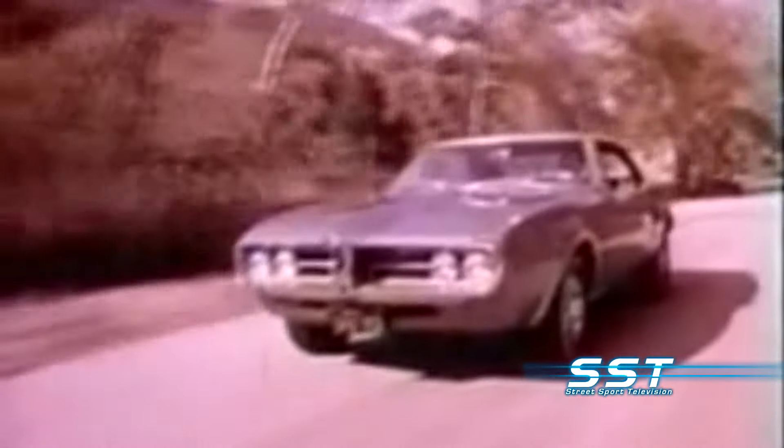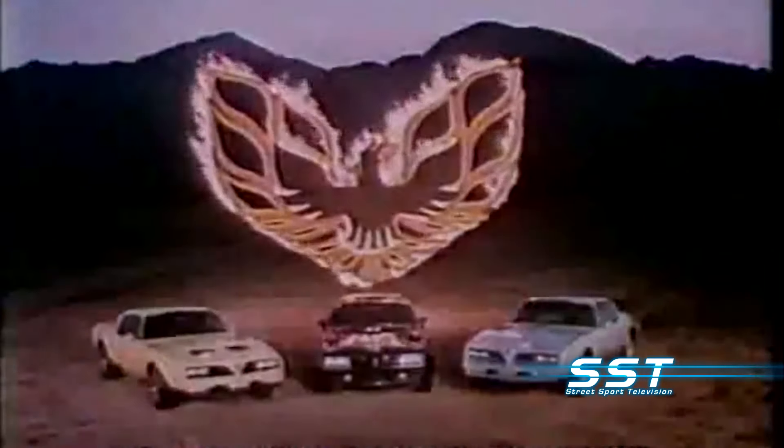The first Firebird was produced in 1967 to compete with Ford's Mustang. From 1967 to 2002, Firebirds came in many forms — Formula Firebirds, base models, big block pavement pounders, and of course the iconic Pontiac Firebird Trans Am.